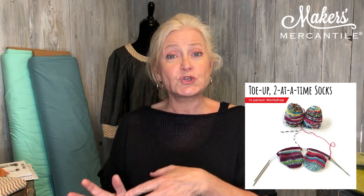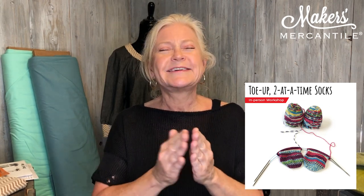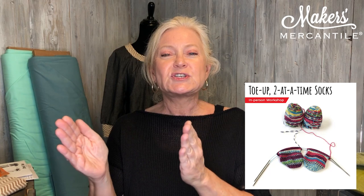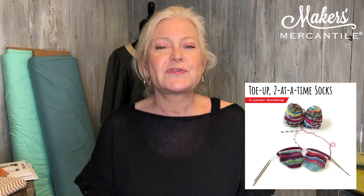We're now going to start introducing more on-site classes. The first one I'm introducing this week is Two Socks Toe Up at the Same Time, taught by Kim Olsen. She has two different sessions — one during the daytime and one in the evening. It's a two-part session: one part in July and one part in August. Information for both the daytime and evening classes is below in the newsletter.